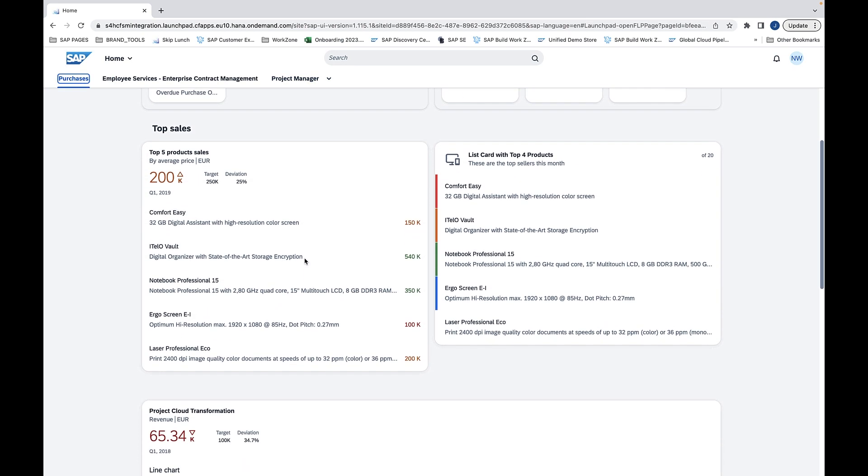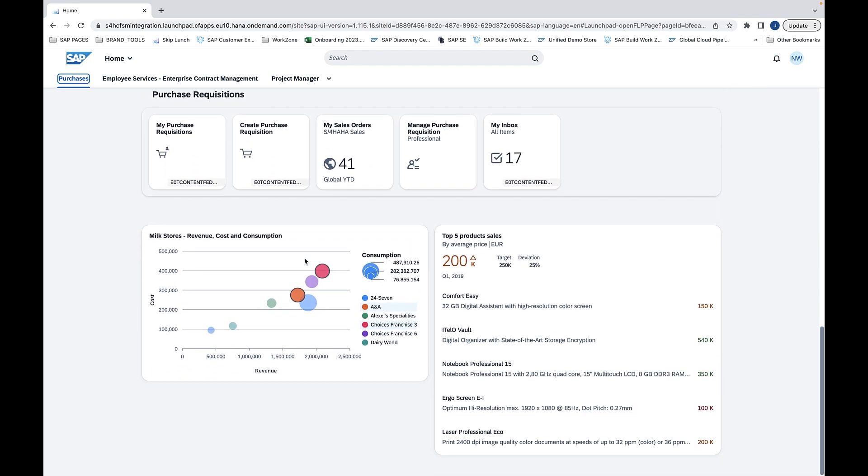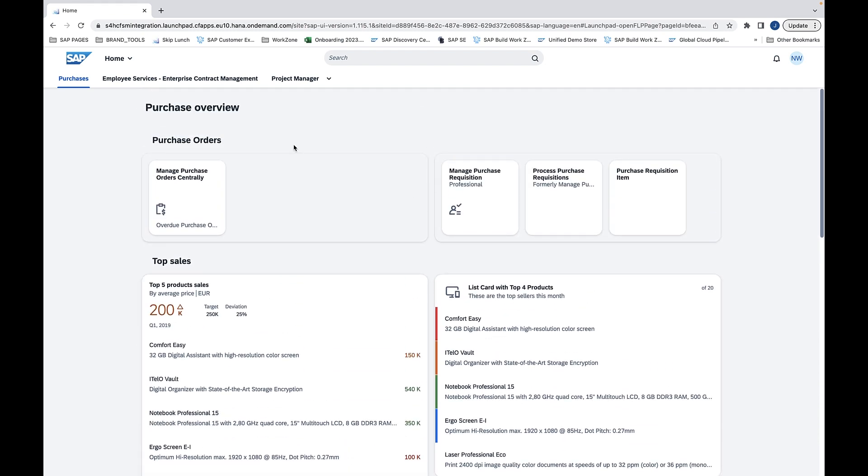The new site experience enables new visualization and integration options for business content using UI integration cards, which are added via content packages as an additionally supported content channel.